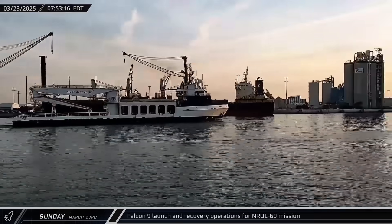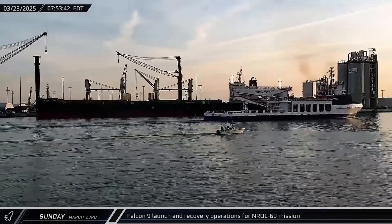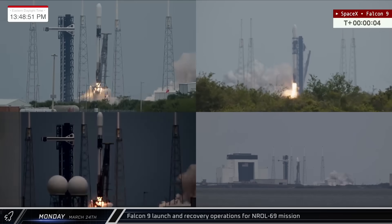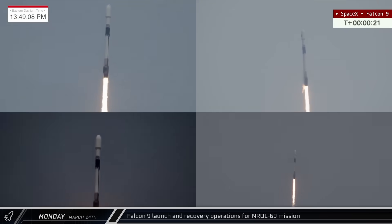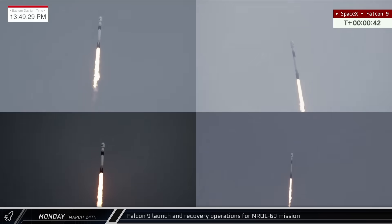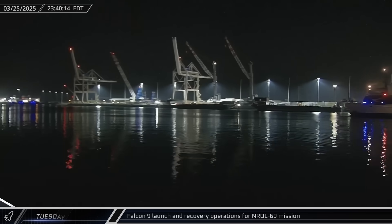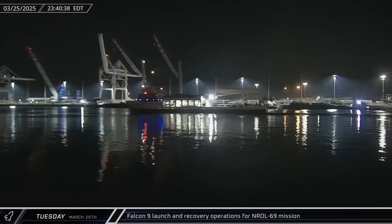On Sunday morning, Doug departed from Port Canaveral in support of the NROL-69 launch. About 30 hours later, Falcon 9 booster 1092 lifted off from Space Launch Complex 40 for the classified mission for the US National Reconnaissance Office. Doug then returned with both of the recovered fairing halves from the mission late that next night.